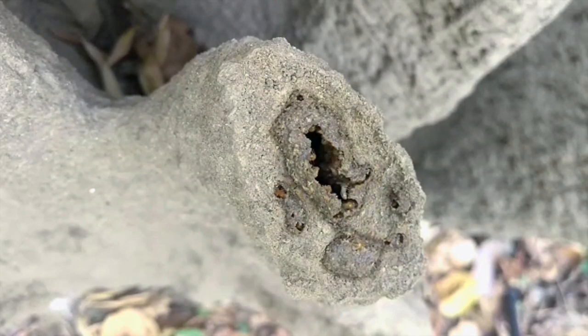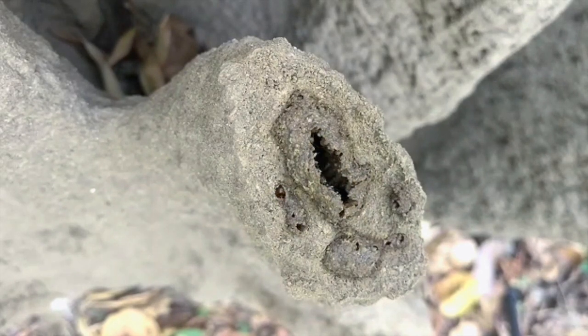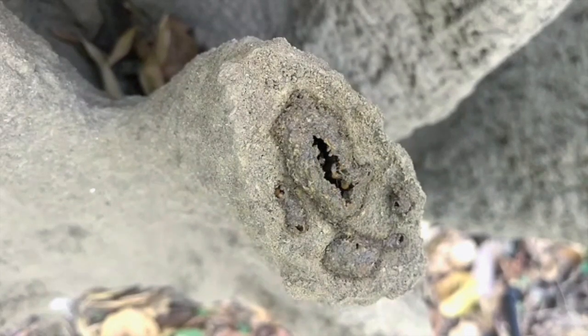Termites are extremely prone to desiccation and can die in a few minutes if exposed to air and light. In case of damage to the mound, the termite colony seeks to repair the damage on a war footing. They get together and in no time the damage is repaired.